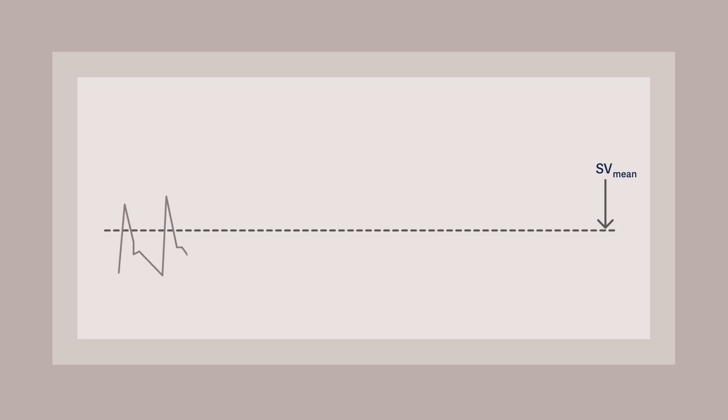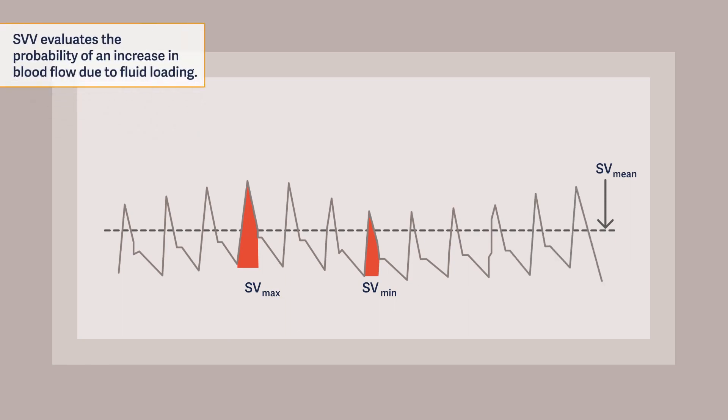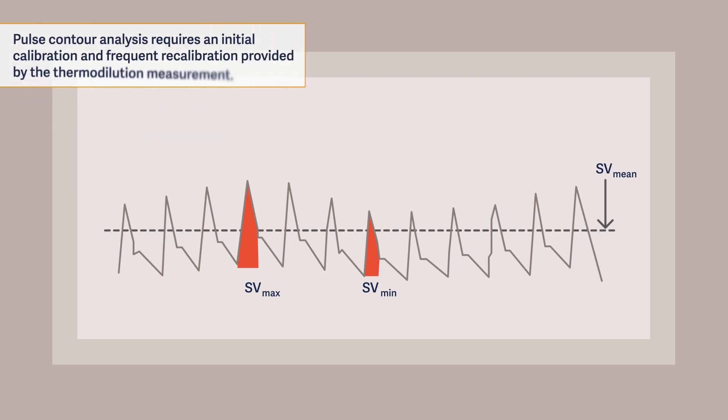Additionally, the stroke volume variation, or SVV, is also derived by the pulse contour analysis. It is a parameter on volume responsiveness that evaluates the probability of an increase in blood flow due to fluid loading. Pulse contour analysis requires an initial calibration and frequent recalibration that is provided by the thermodilution measurements.